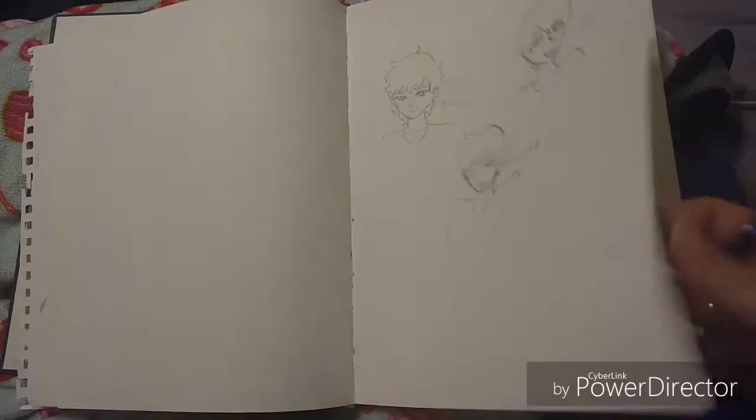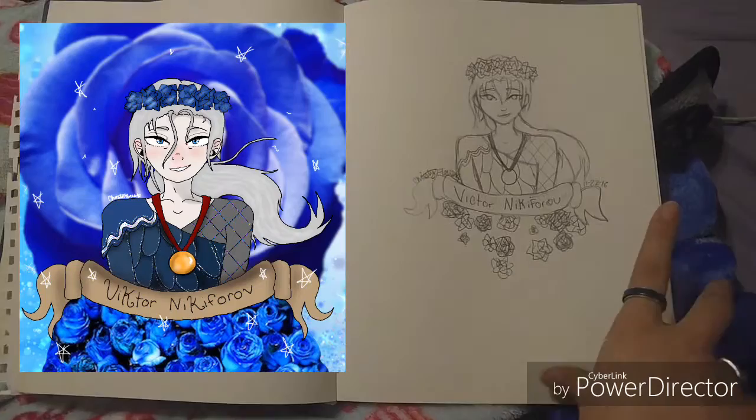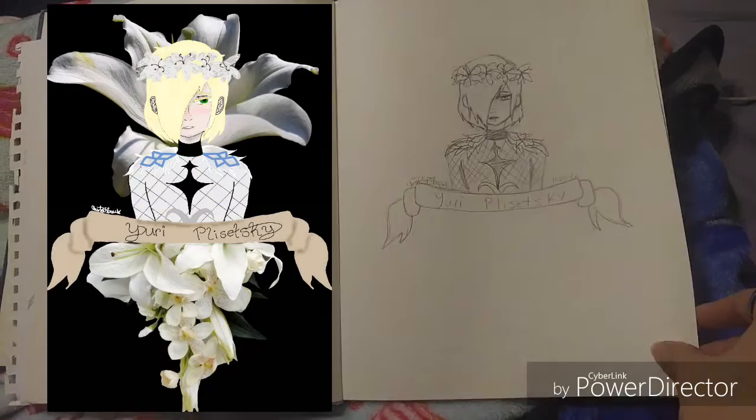Victor — oh my god, he was so beautiful in that episode and I want to cosplay it. Then I decided to draw a whole set — I drew one with Yuri and he has lilies, and then I drew the other Yuri with chrysanthemums.